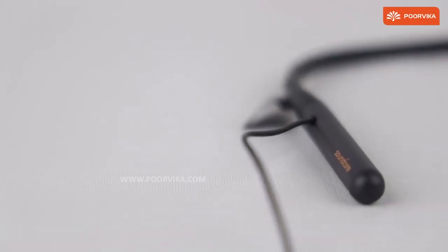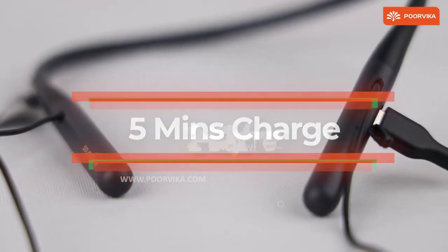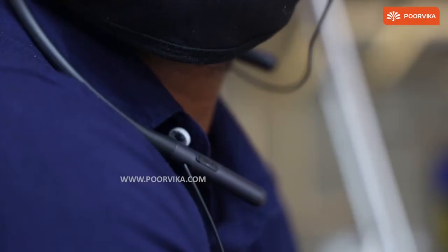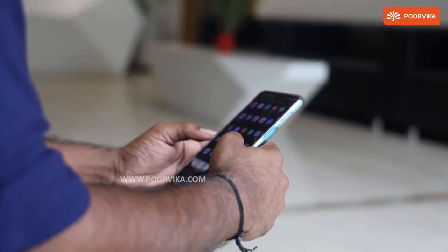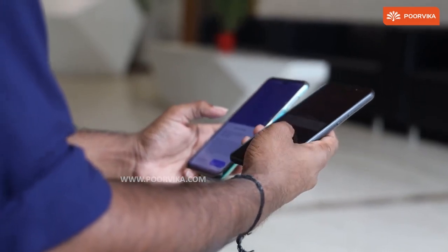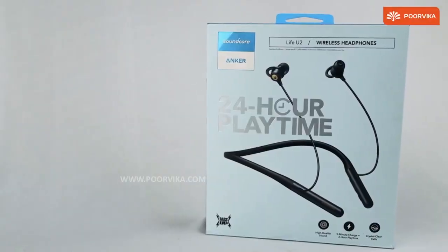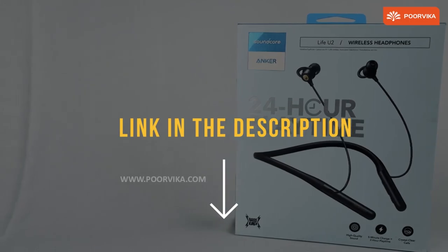A flexible and lightweight neckband helps keep things comfortable, even when you want to go for a run or workout. They should feel comfortable to wear for more extended periods, provided you're okay with how light and flimsy they might feel. The IPX7 rating gives these earbuds ruggedized clout, making them affordable and durable all at once. Sound quality is solid for the price and may surprise you. Unfortunately, they're not compatible with the Soundcore app.